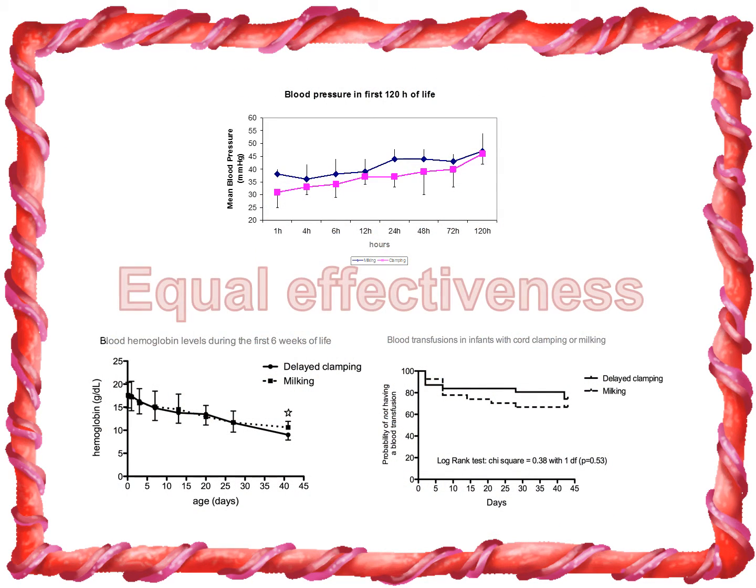Our study showed that milking was equally as effective as delayed cord clamping and no negative side effects were seen.